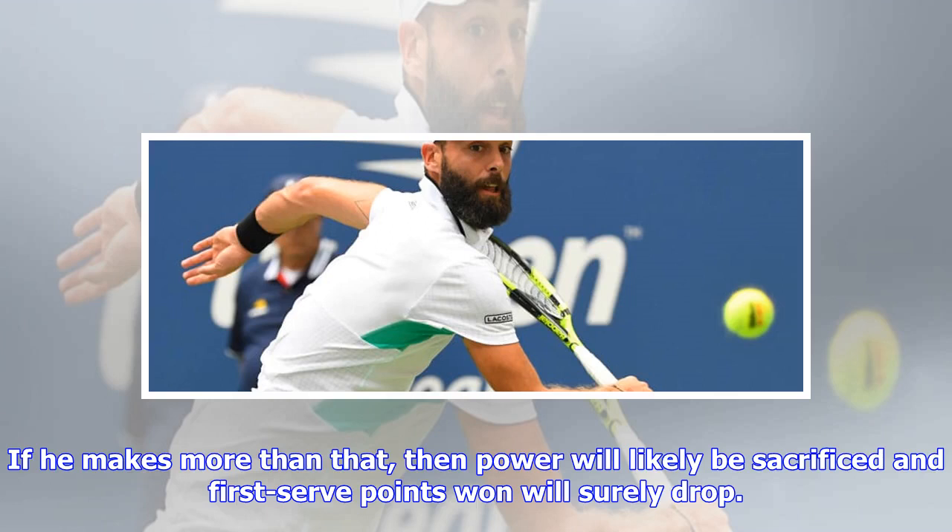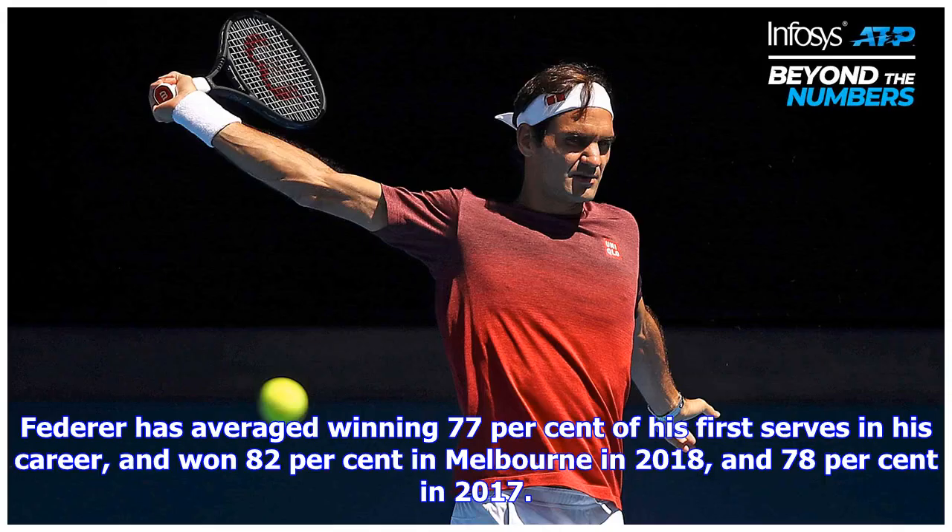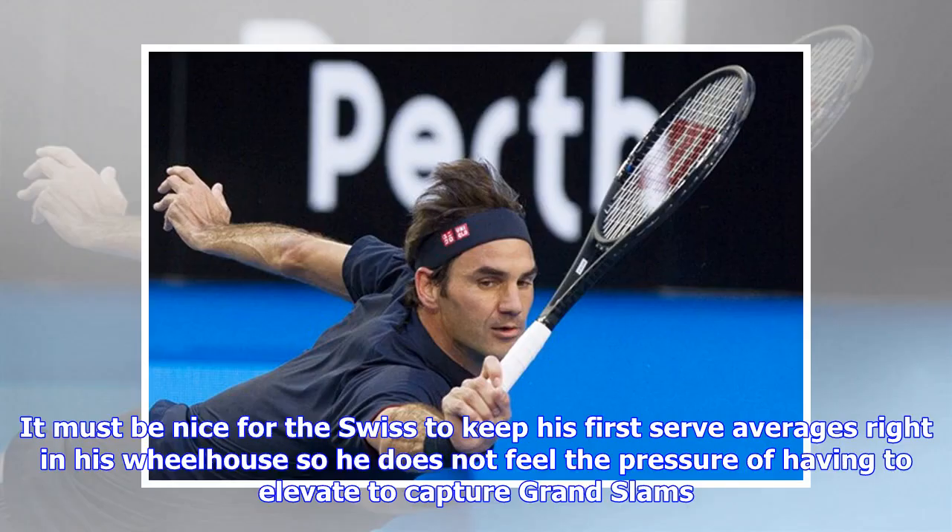One: first serves — make 60%. If he makes more than that, power will likely be sacrificed and first serve points won will surely drop. If he makes less, he allows too much exposure to his second serve. Federer has averaged winning 77% of his first serve points in his career, and 81.2% in Melbourne in 2018 and 78% in 2017. The Swiss keeps his first serve averages right in his wheelhouse so he does not feel pressure to elevate just to capture Grand Slams.